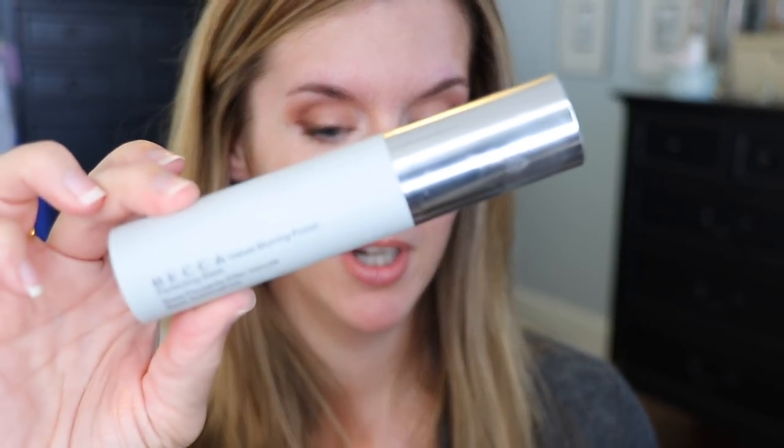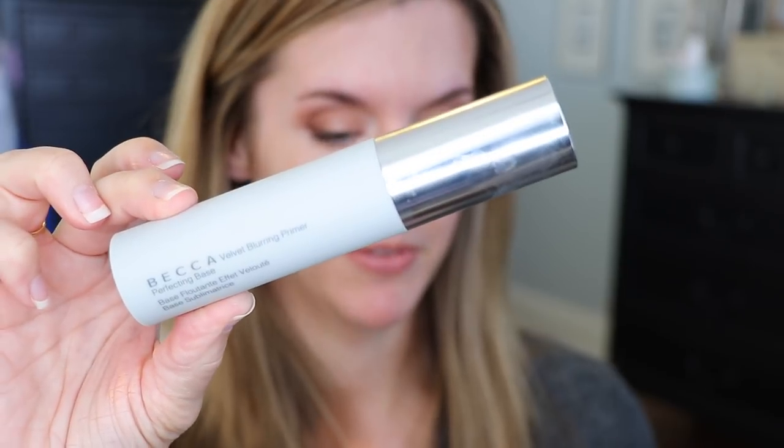I already have on my primer — I am trying out this Becca Velvet Blurring Primer. I have not used this before so this is kind of new. I've had a rosacea flare-up off and on over the past week from using a skincare product. The tip of my nose on this side has been very red. I have my usual sunspots here and here, and my little birthmarks. I did already put corrector underneath my eyes. So just from a coverage level I wanted you to know what I was dealing with.